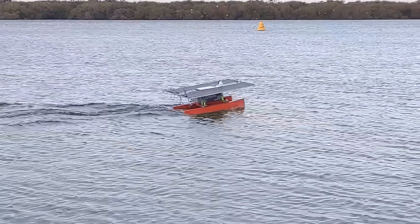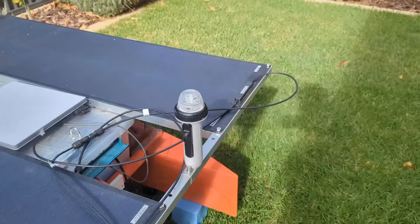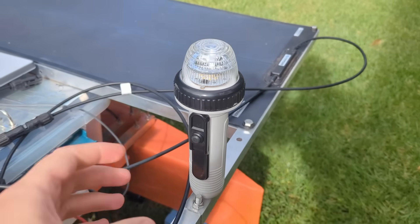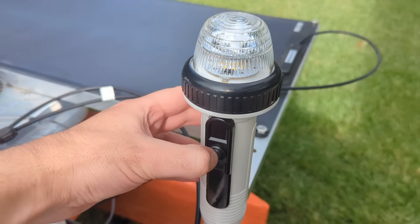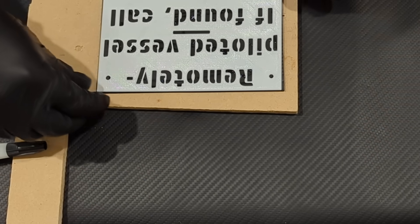There were a few more modifications to make before it was ready for the long range mission. For extra visibility, especially at night, I added a big orange flag and an omnidirectional light. I also added contact info placards to each side in case the boat washed up somewhere and was found.